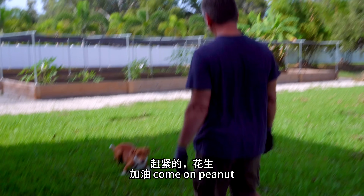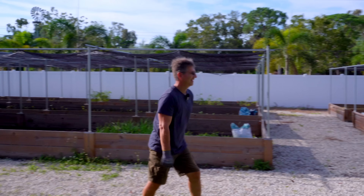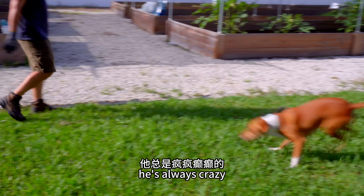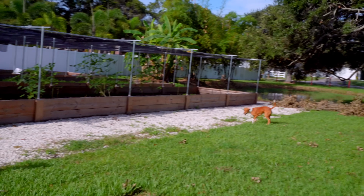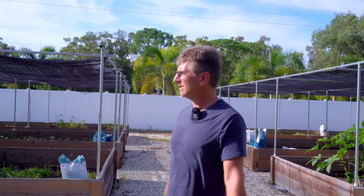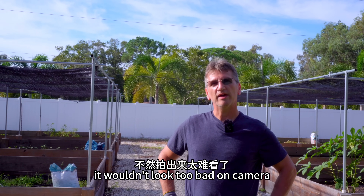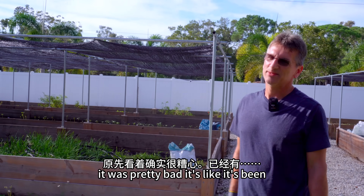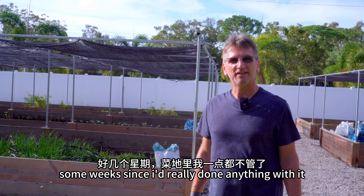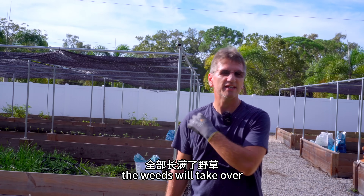Lots of things to do around the farm. That's what you have to do if you have a farm, right? Work hard. Come on Peanut. He's a little crazy. He's always crazy. Crazy dog. So the garden — Regina and I spent a few days cleaning things up here, pulling weeds so it wouldn't look too bad on camera. It was pretty bad. It's been some weeks since I'd really done anything with it, so it got pretty overgrown with weeds. If you're not pulling weeds, the weeds will take over.